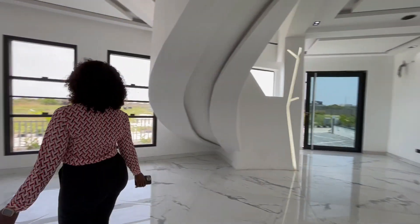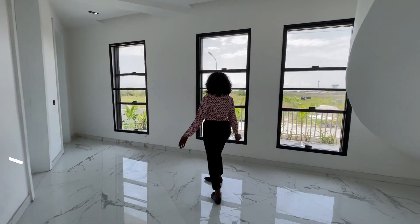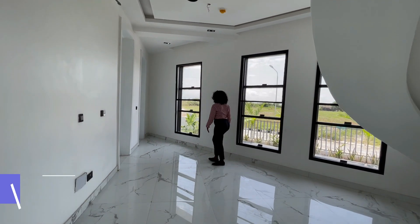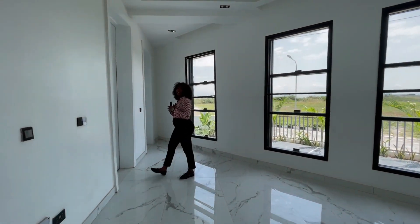Over here, this could be the dining section — this is the dining area of the house. We have windows for lighting and ventilation.